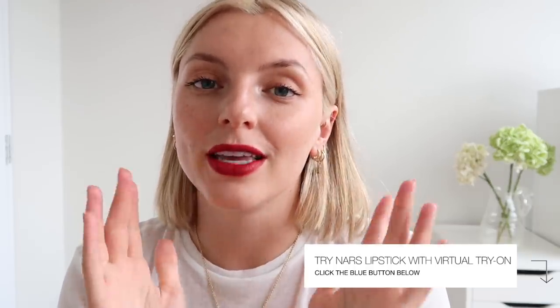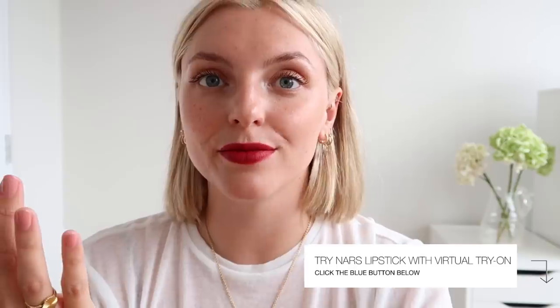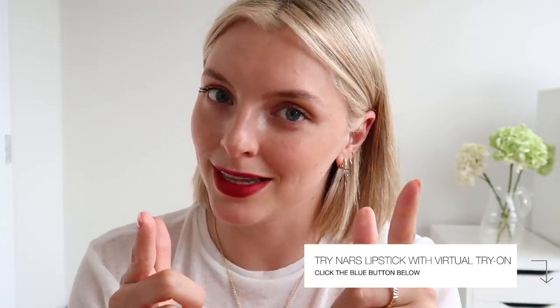That is a wrap for my NARS lipstick try-on video. I really, really enjoyed doing this for you. If you haven't already, click that blue try-on button just underneath this video in the YouTube app. Give it a go — rewind this video, find your favorite shade that I tried on, and let's see what it looks like on you. Out of the 72 lipstick colors in this collection, you can virtually try on 24 of them, and every single lipstick I mentioned is available in that try-on feature. I would love to know which lipstick is your favorite — which one do you think looks best on me? I honestly think it's this one, which I would not have believed. I really thought Chelsea Girls was going to be my ultimate favorite, but I think this is a winner.